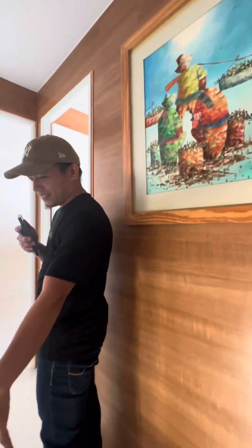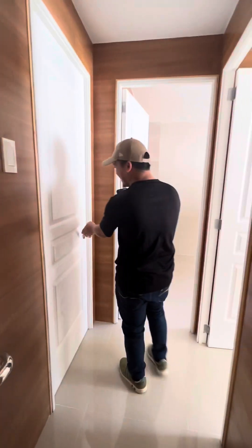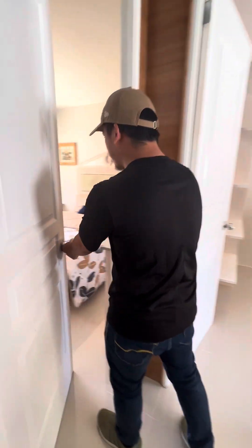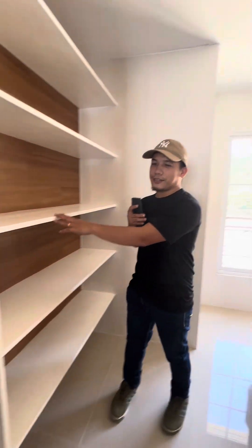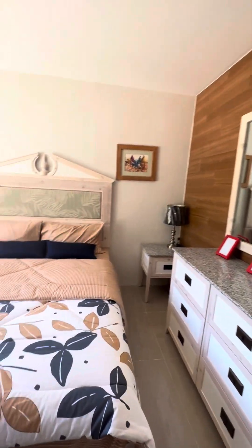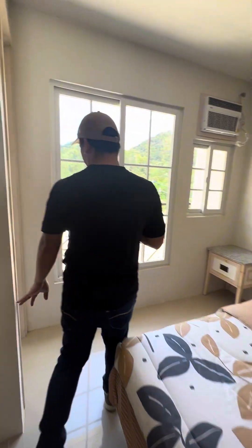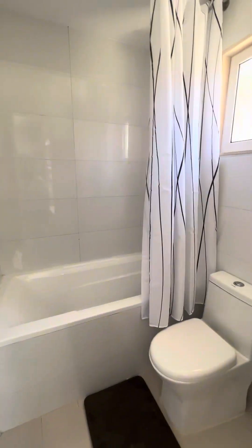So here we go at the second floor. Going up the stairs, here is the master's bedroom. By entering, you can see the master's bedroom — you can put your closet here, and a vanity mirror. And then it comes with a toilet and bath, so the master's bedroom has a bathtub.